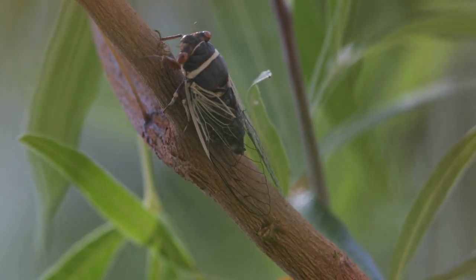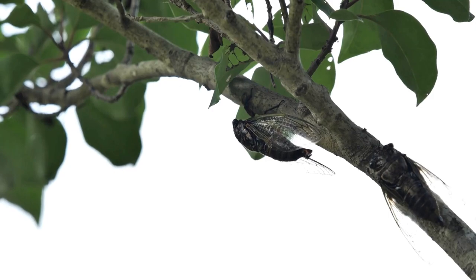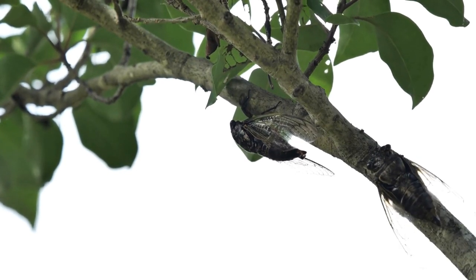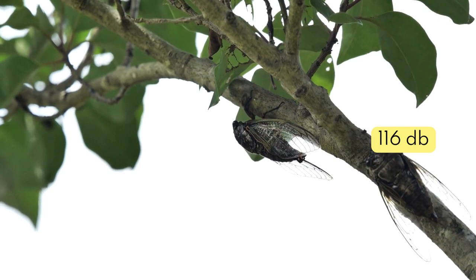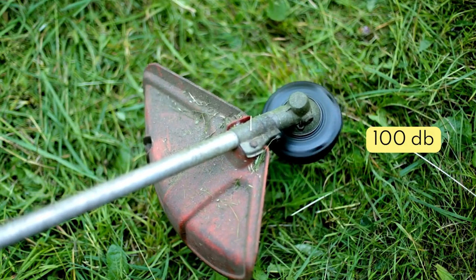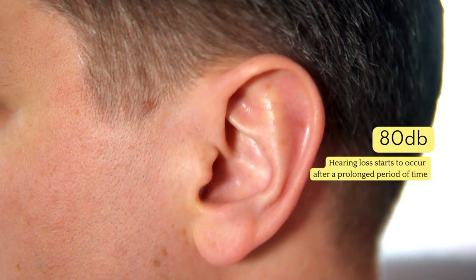One of the perhaps most defining characteristics of cicadas is their ability to make loud sustained calls to one another. Some species in North America can make calls reaching 116 decibels. For comparison, a hedge trimmer is around 100 decibels and hearing loss can begin at just 80 if it's maintained for long periods of time. So watch out Midwestern folks — you're in for one loud hot American summer.